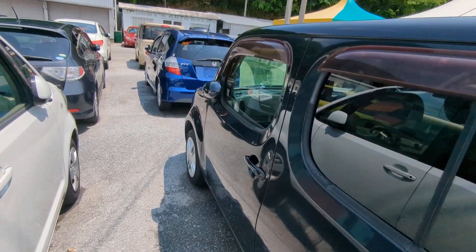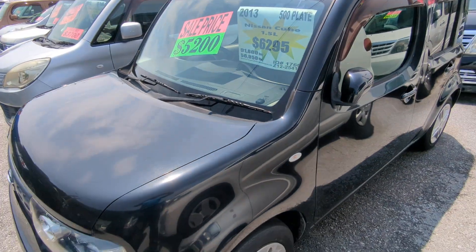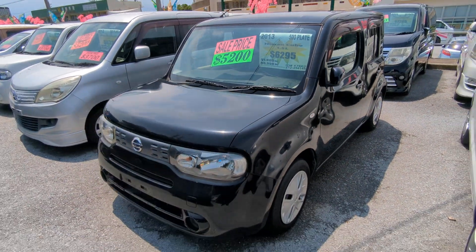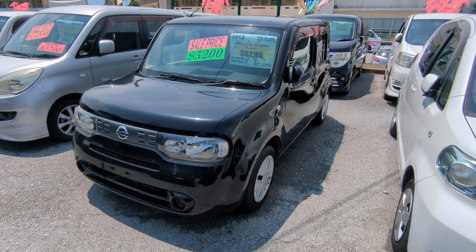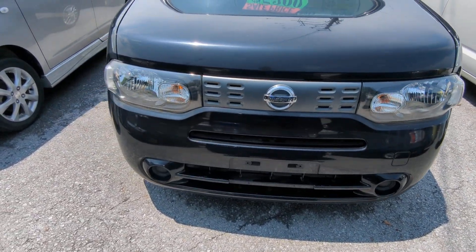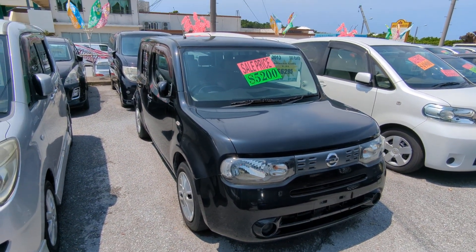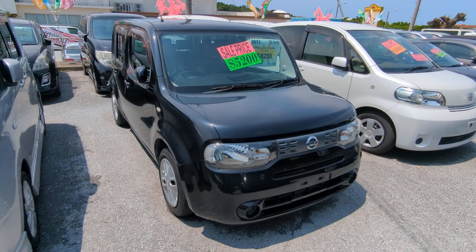This Nissan Cube is a 5-passenger vehicle in the 500 series category, so the mid-size category. Road tax per year is going to be 7,500 yen, which is about $50 right now with the current exchange rate. Road tax is due every April-May time frame, so we're going to take care of the new 2024 road tax for you. You won't have to worry about that for another year.